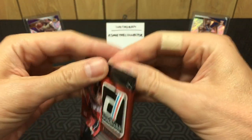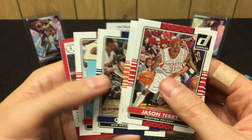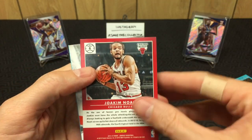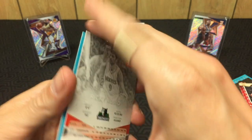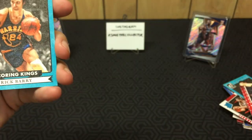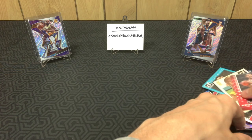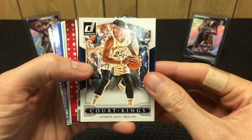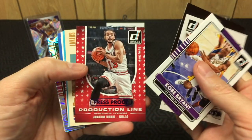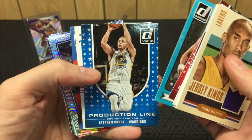Final pack — can we get the Joel, the Zach, or the Wiggins? Isaiah Thomas, Omer, James Harden. Got a Joe Johnson press proof to 199 — that's pretty cool, I miss Joe Johnson. Got a Ricky Rubio and a Rick Barry. No Zach, no Joel, and no Andrew Wiggins — that is crazy. But we got a Court Kings Anthony Davis to close it out — that's cool.